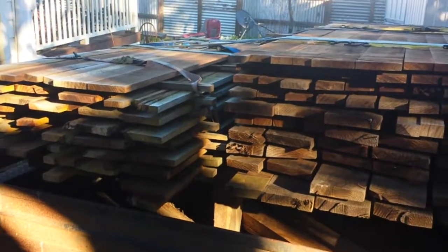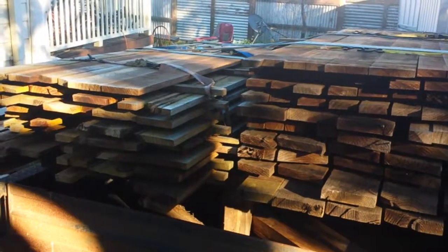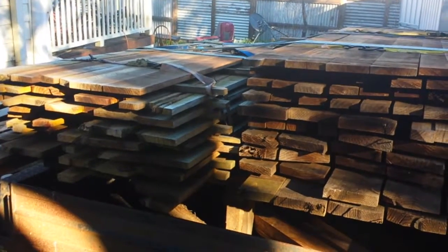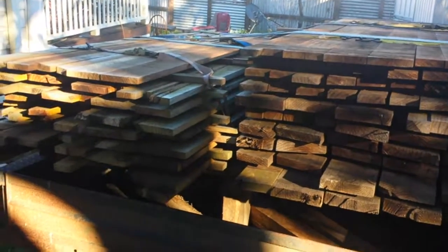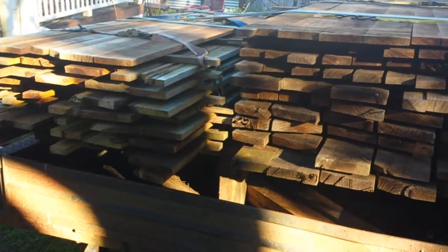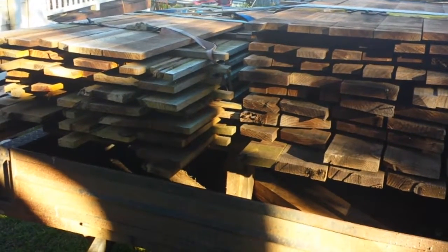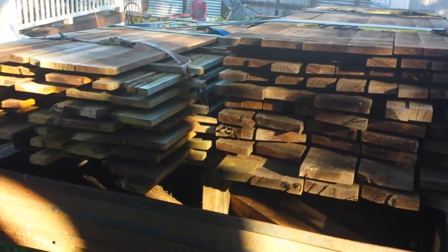There's some gorgeous stuff in there — from really dead straight quarter-sawn boards to some excellent tiger-figured boards where it's got all the distorted grain, which is going to be a really hard job to work with, but it's beautiful figure. Really looking forward to it.